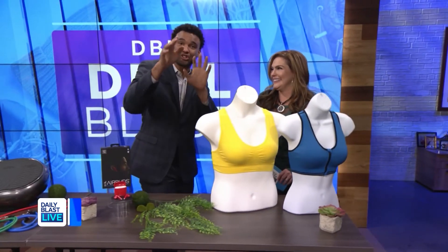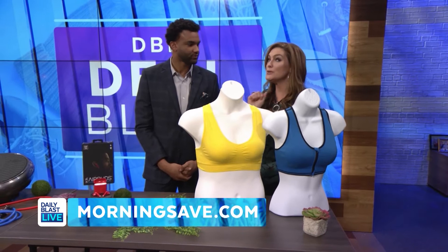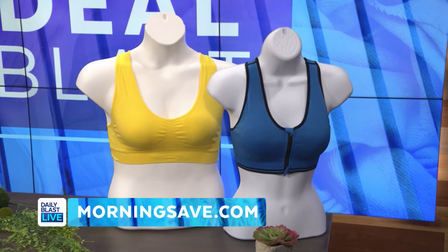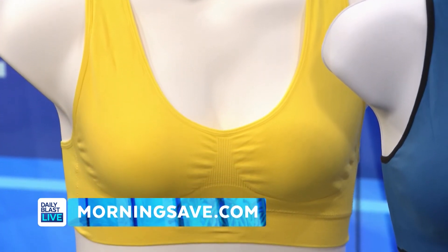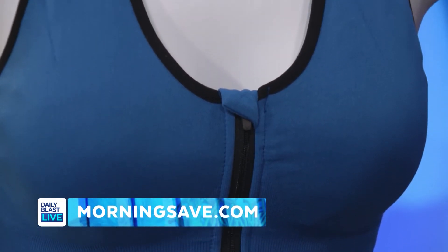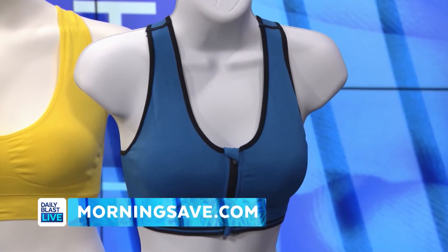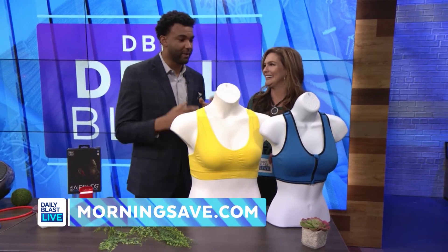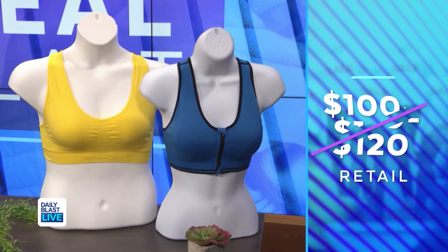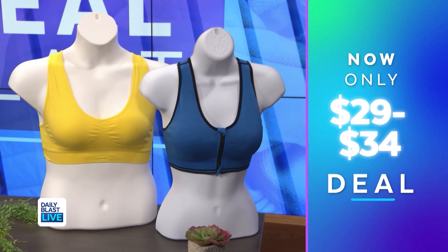Now we want to look good when we're working out, and of course we need that support as ladies — let's be honest. Six Pack Angelina seamless racerback sports bras come in a choice of two styles: U-shape or front zip. Both have a wire-free seamless design for maximum comfort and feature pockets for removable pads or inserts. Normally between $100 and $120 — today, depending on the style, $29 or $34 with savings up to 72% off.